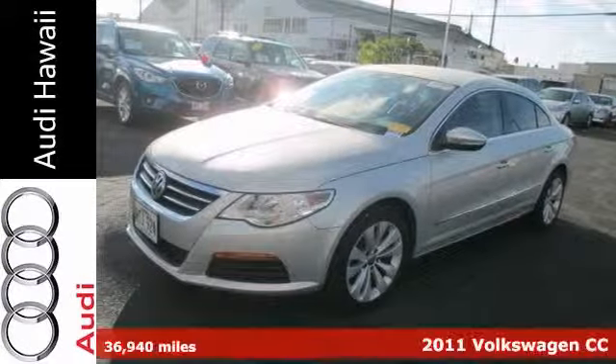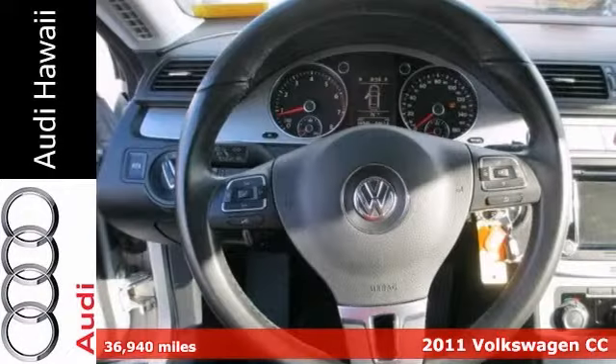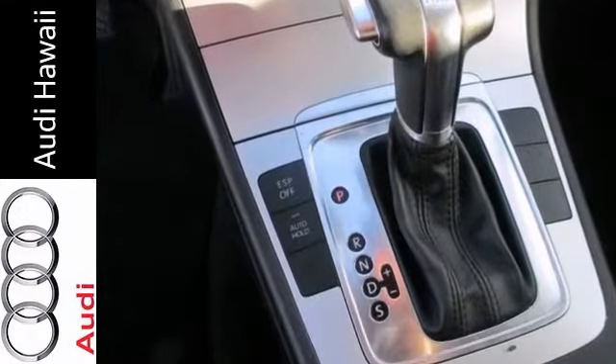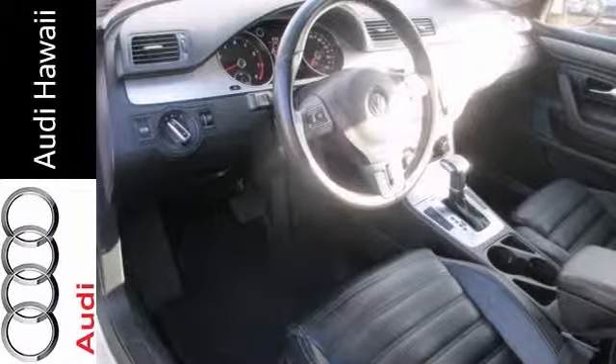Here's a 2011 Volkswagen CC, a great combination of dependability and affordability. Fuel efficiency comes in at 31 Highway and 21 City. The word around town, with great understated styling and upscale standard features, it won't be here for long.